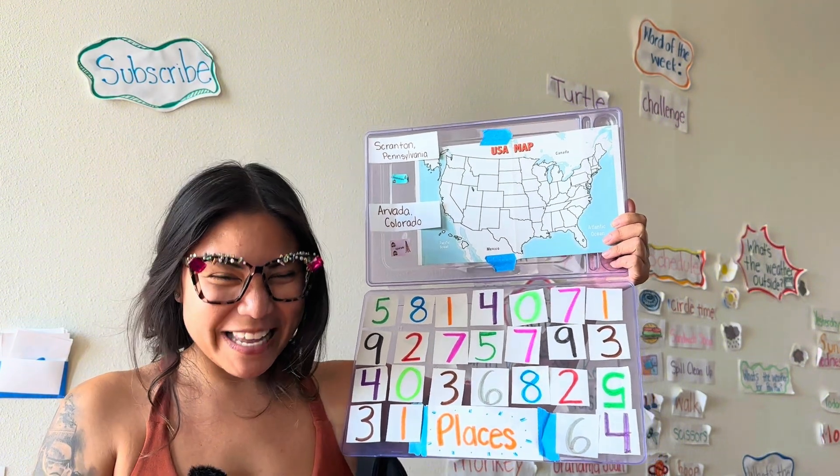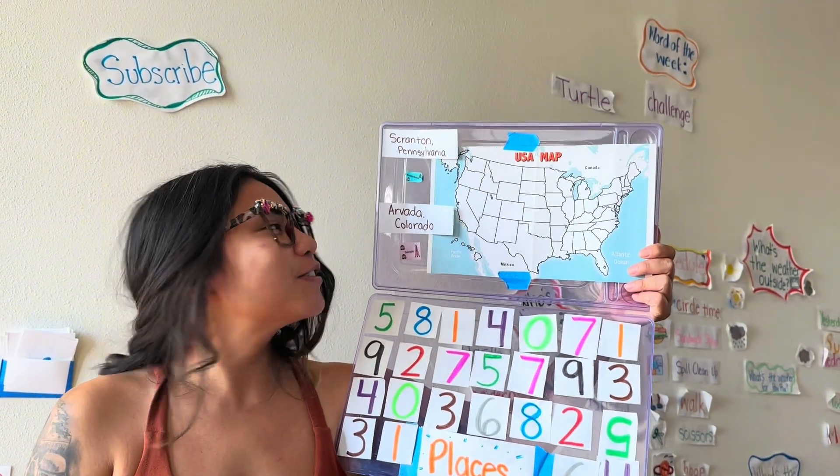Update the weather! We're going to update the weather together.